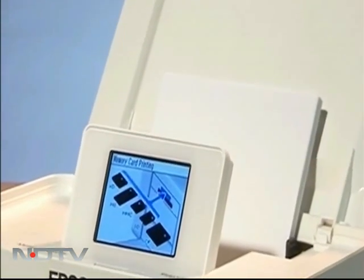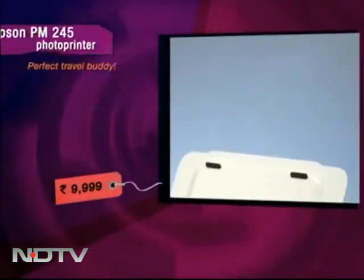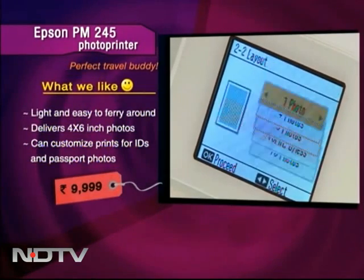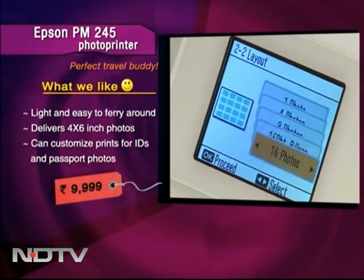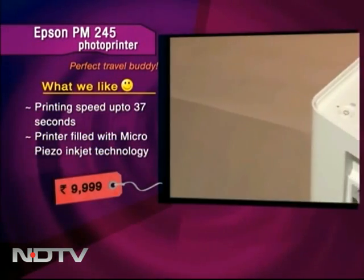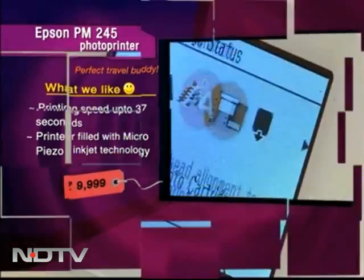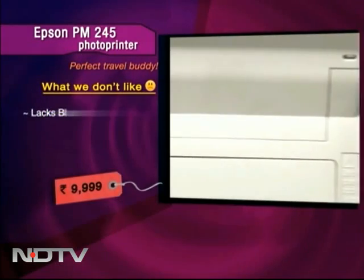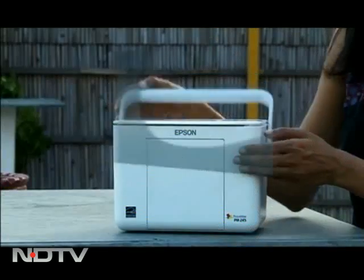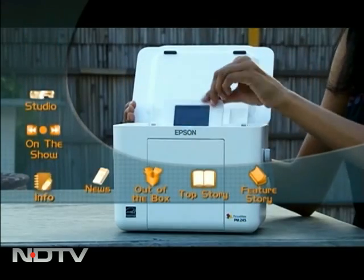First up, your perfect travel partner, the new photo printer by Epson PM245. This photo printer weighs just 2.3 kgs and is quite easy to ferry around. It delivers photos up to 4 x 6 inches. It can also customize prints for IDs and passport photos. It takes approximately 37 seconds to print a photo. The printer is fueled with MicroPeso inkjet technology which saves a lot of ink. The printer also lacks Bluetooth. This little thing out here looks like a picnic basket but is actually a photo printer that can be carried to all your picnics and travel spots. You can select photos in it but you can't do a slideshow because the LCD is too small.